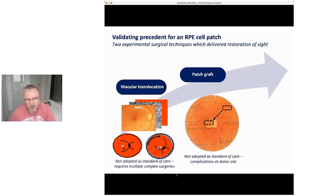What this showed was: if you can put good RPE back, you can actually maintain and potentially improve a person's sight. But the problem with both procedures was that they were complicated and involved further operations after the initial one — very difficult to introduce as a standard therapy to the NHS.